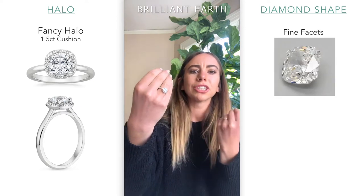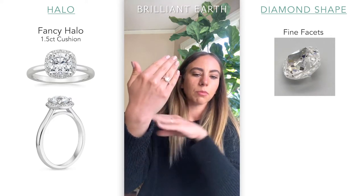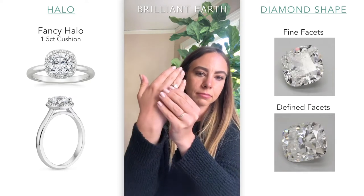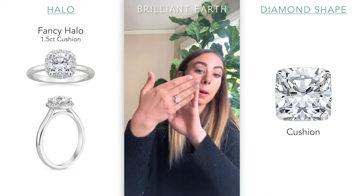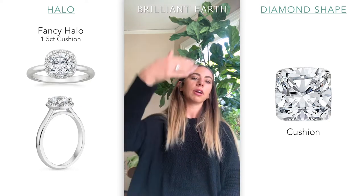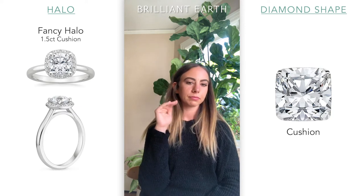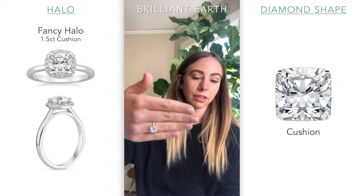Some cushions will have a really crushed glass look, which is really pretty — it looks like a really fine sparkle. This one sort of has that. Some will look a little bit more like a round brilliant where the facets are a little bit more clear. You can see that through videos of different cushion diamonds. For carat, I would say this one is approximately 1.5, but it does have a halo. When you get up close you'll see center stone and halo. From afar, it blends a little bit more so it will look a little bit bigger. This is approximately 1.5, and when you add the halo that's definitely creating a different visual.